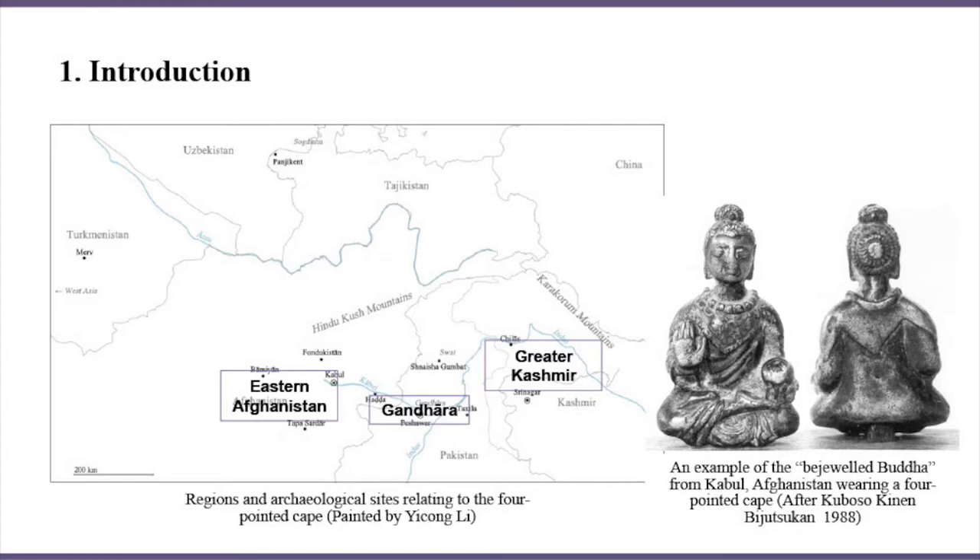People once thought that this kind of costume is of Iranian or Indian origin, but archaeological findings show that it first appeared in ancient Gandhara and then became widespread in Asia. It transformed constantly to reflect the aesthetic interests of different communities, warranting further analysis.